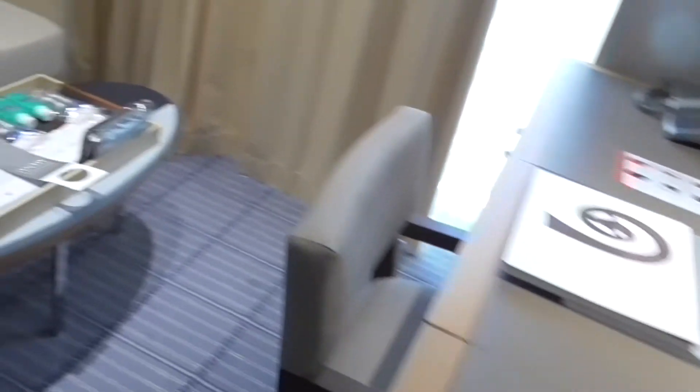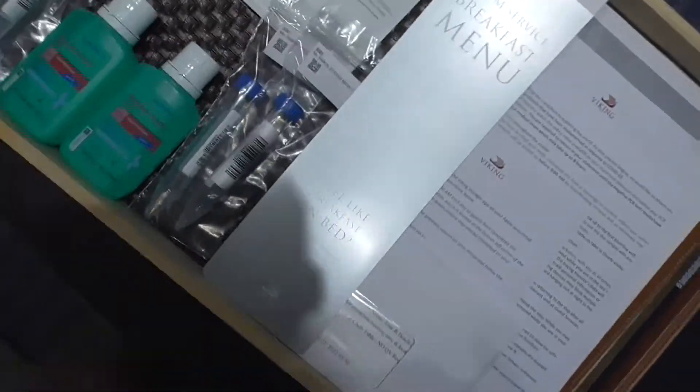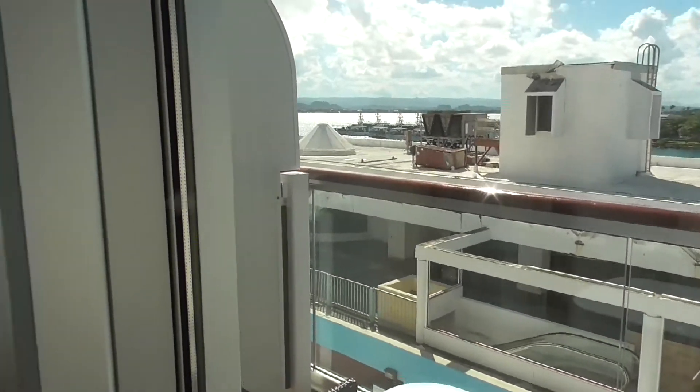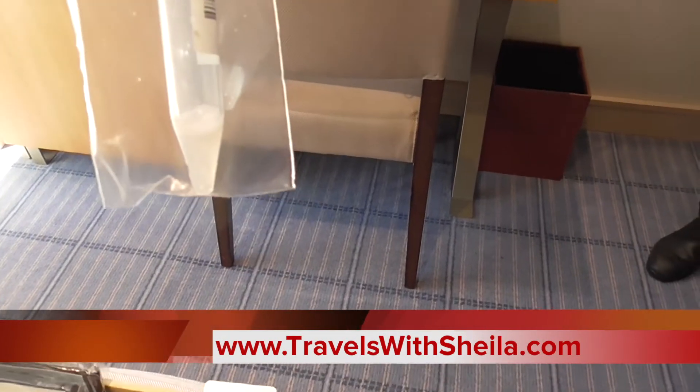The rooms are not huge, but they're big enough. Here are our tubes — and here's our little veranda. We're going to spit in the tubes first, then I will show you around our stateroom. It is not easy to get enough saliva in there — at least it wasn't for me.